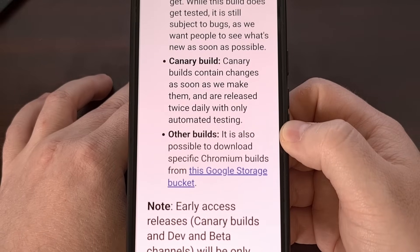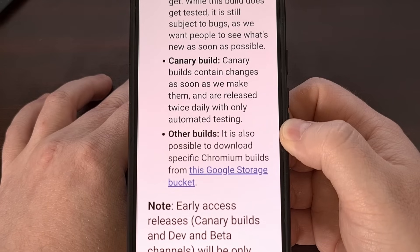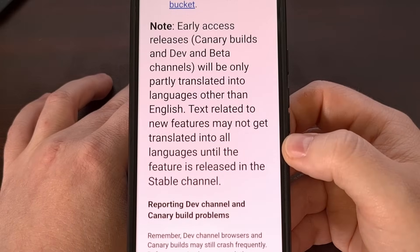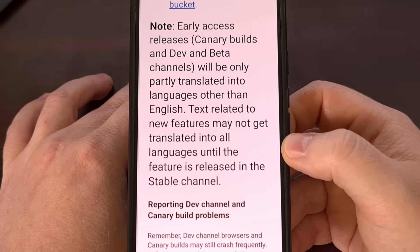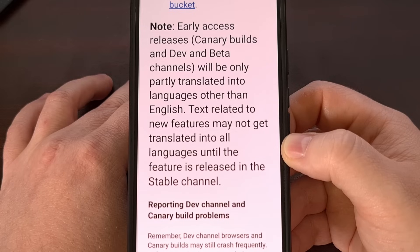But you should be prepared for features to appear and disappear at seemingly random times as the team is actively working on them. When Google first begins working on a new feature — and again, we're going to use Chrome as the example — it will first appear in the Canary build. This gives the company's engineers time to test it internally, profile how it performs when it's integrated with the rest of the browser, and then search for any other bugs that may have appeared.